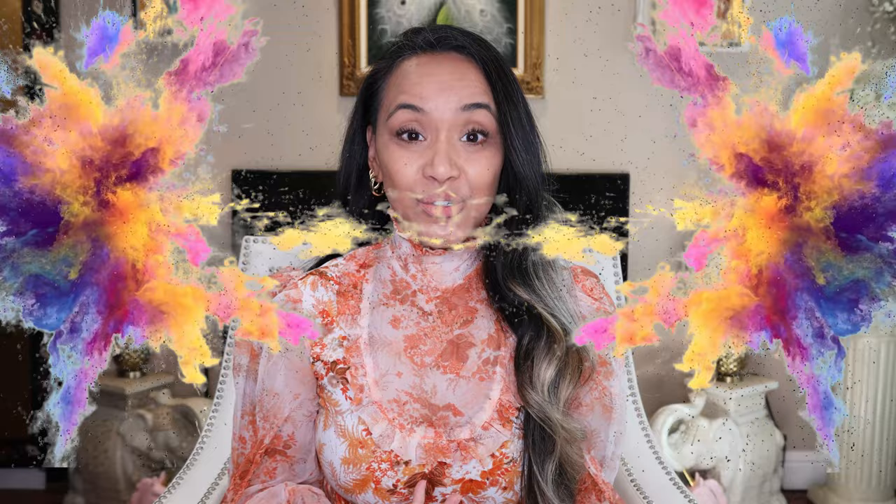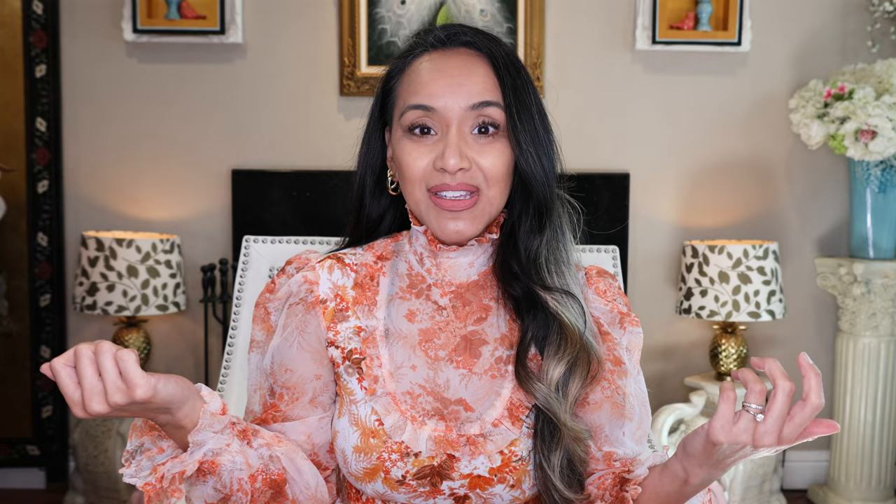I went crazy on AliExpress - I wanted to do a bougie on a budget haul just for you ladies, because I ain't rich and I don't think the majority of us are. I also bought this cute little vintage dress on eBay - it looks like a Zimmermann dress, it's really adorable, a cute fall dress. Anyway, let's get to it - what did I get?